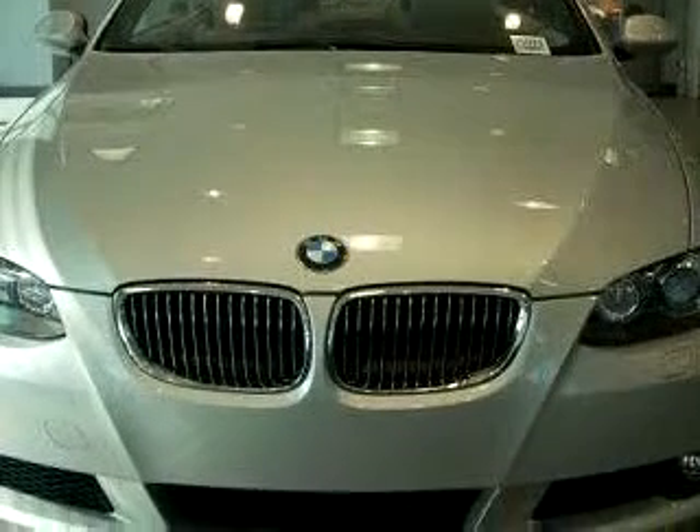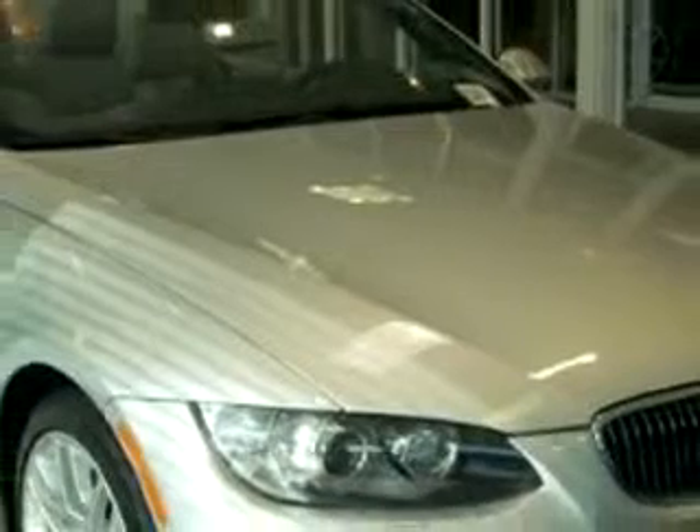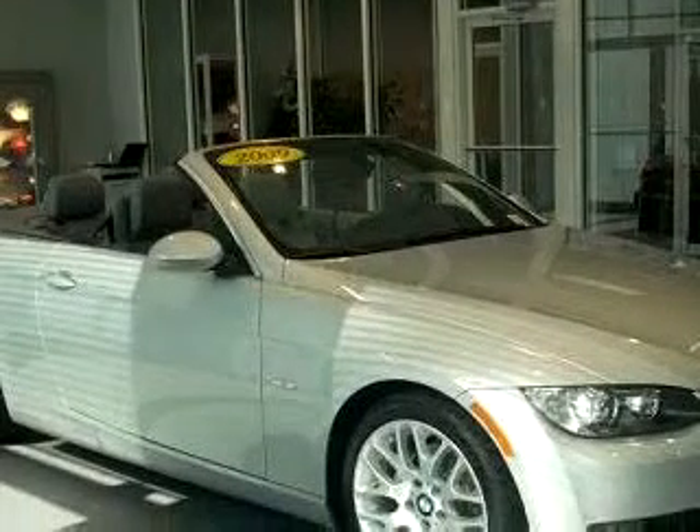Enjoy an impressive 27 miles to the gallon on this luxury car with features like side airbag system, cruise control, bucket seats, trip computer, run-flat-tire system, power steering, power brakes, and much more.